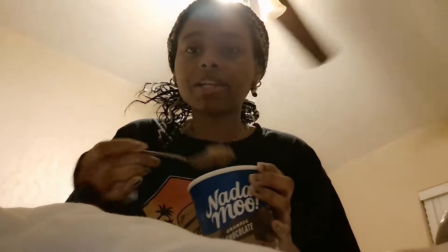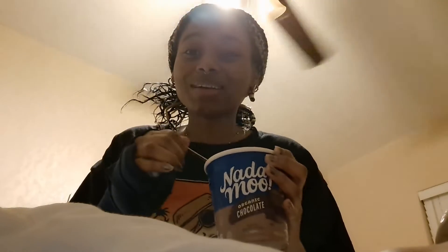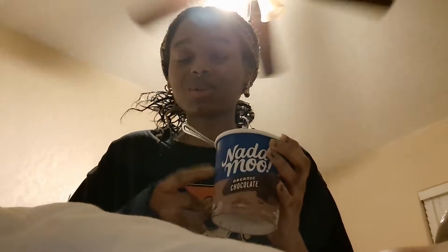I have not been vegan my entire life. I've been vegan for maybe a year and a half. I usually don't like chocolate ice cream, but this is the first chocolate ice cream where I'm like, you know what, I want to eat this entire thing. I love Nanamoo. It is so good, you guys need to try it. I've only ever had two other flavors — the strawberry cheesecake, which I got twice, and now this one.